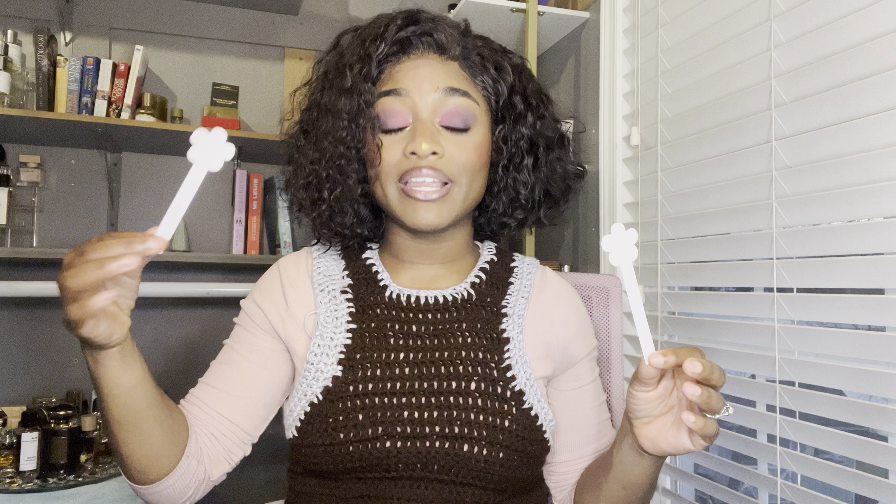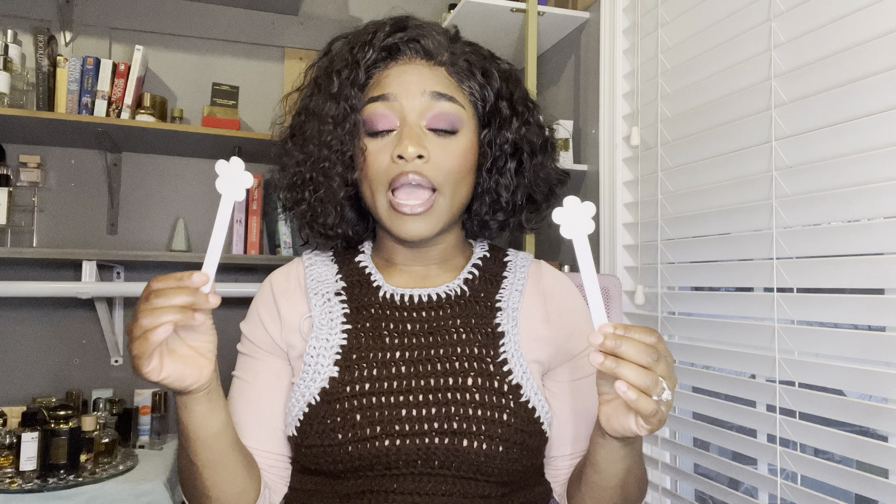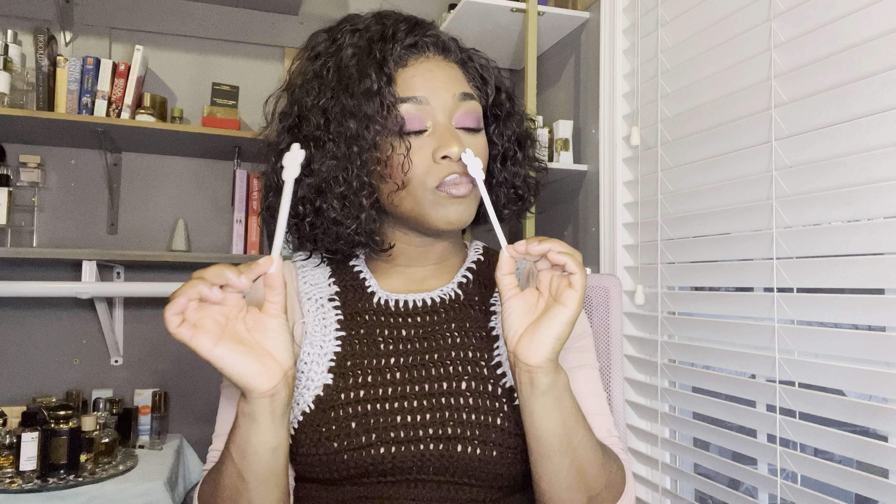Right off the bat on paper I'm smelling some differences. The citrusy notes give a little more brightness in the original Altair. They both contain almost identical notes, though cardamom is listed in the original Altair but is not listed in the Duo version. On paper, the original just seems brighter with a slight sparkling texture that isn't present in the clone.